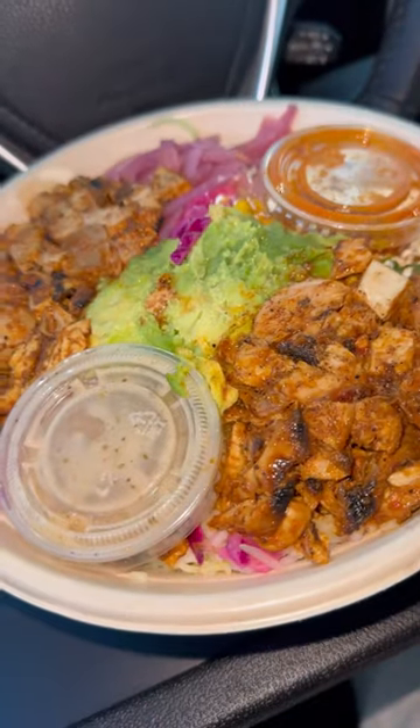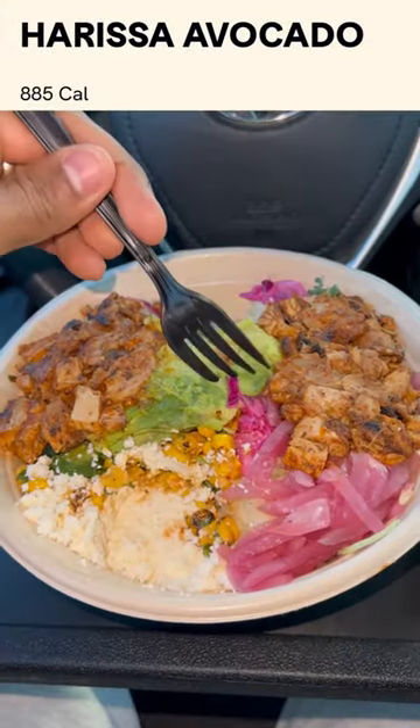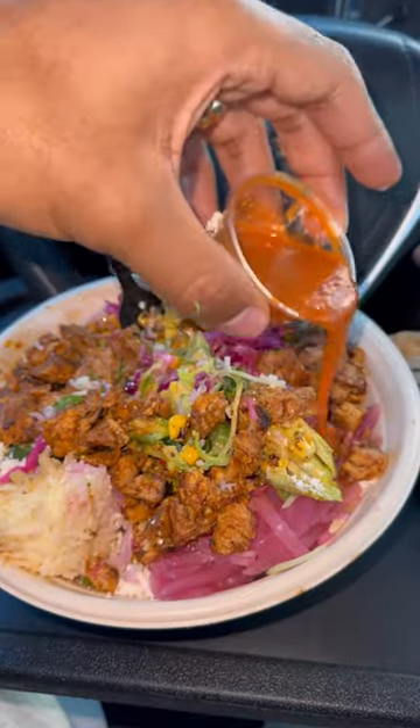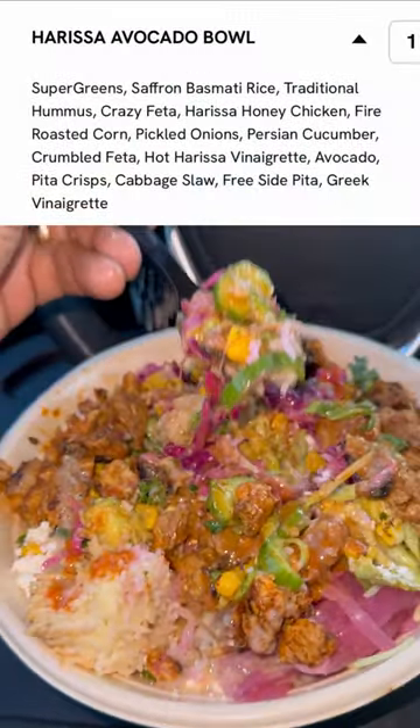I think I just found my new favorite salad spot and it's called Kava. This restaurant is known for the Mediterranean style salad, and today we're gonna finally review it. As you can see right here, we got the harissa avocado salad bowl. This salad is full of ingredients — it has avocado, harissa, honey, chicken, hummus, fire roasted corn, feta cheese, and there's way more stuff in here, so I'm gonna put it somewhere on the screen.